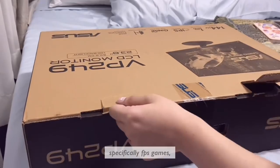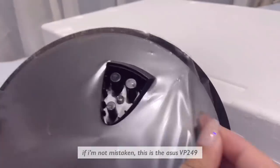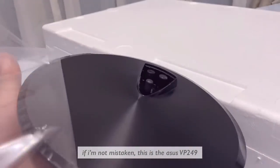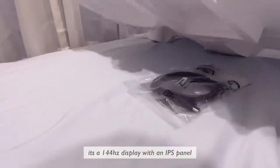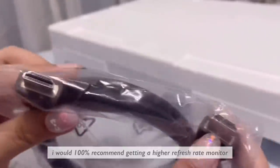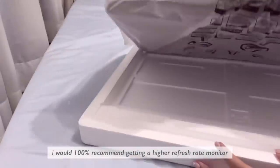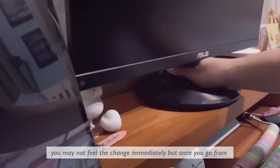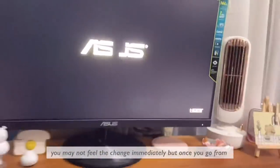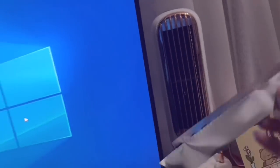Since I've been playing a lot more on my PC, specifically FPS games, I decided to upgrade my monitor that was capped at 60 hertz. This is the ASUS VP249 — it's a 144 hertz display with an IPS panel. I would 100% highly recommend getting a higher refresh rate monitor. It's really different; you may not feel the change immediately, but once you go from 144 back to 60, you can really notice it.